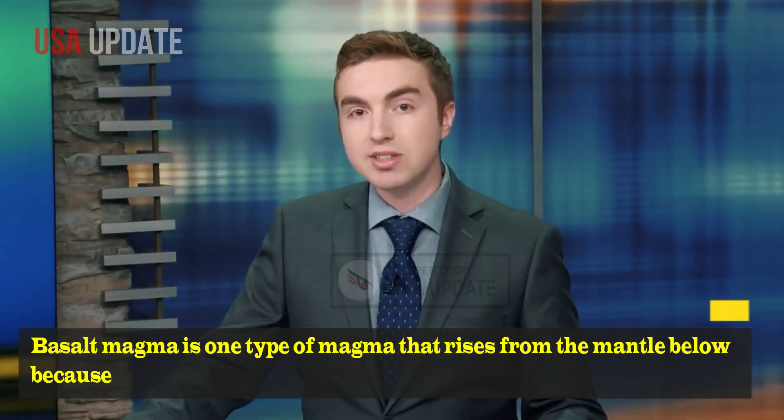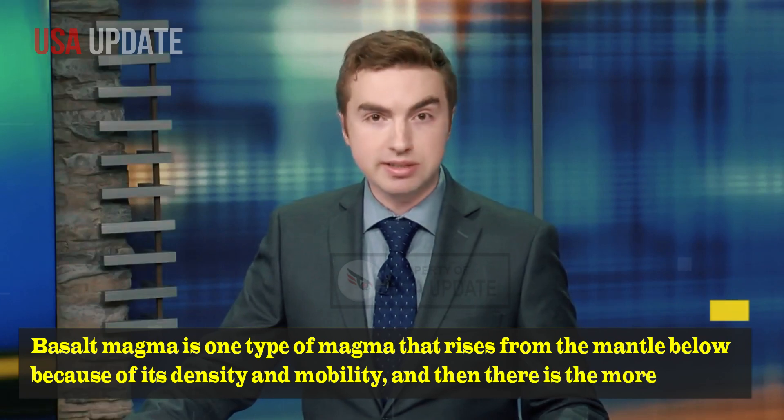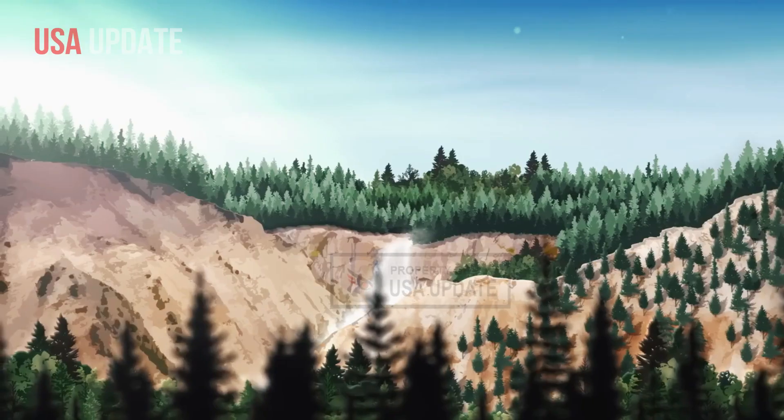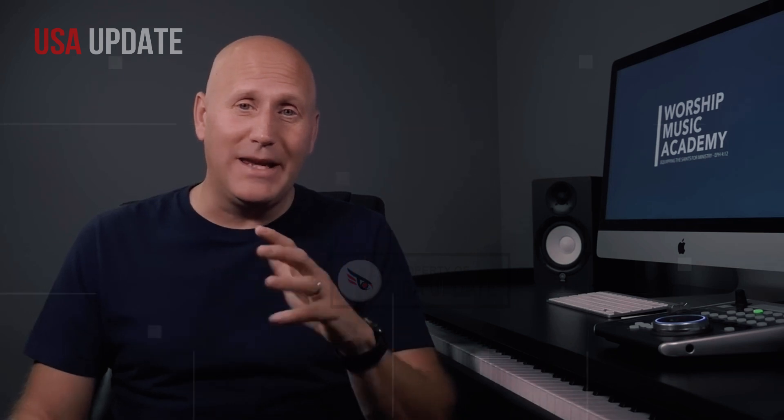Basalt magma is one type of magma that rises from the mantle below because of its density and mobility. And then there is the more explosive rhyolite melt, which is estimated to be 440 square kilometers thick and more stable.